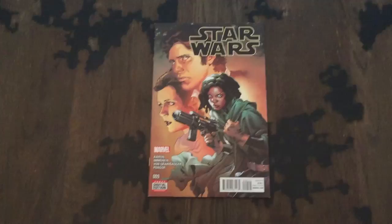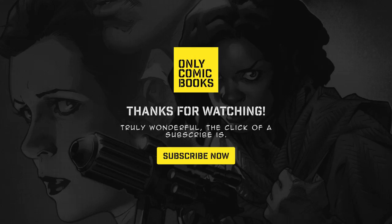That wraps it up for this week's Star Wars review. Be sure to subscribe to keep up to date. Star Wars reviews are published each and every Thursday. Don't forget to like the video and let me know what you thought of issue number 9 in the comments.